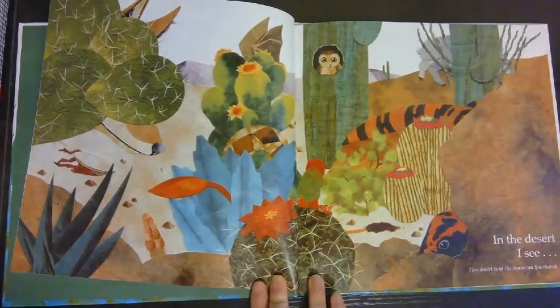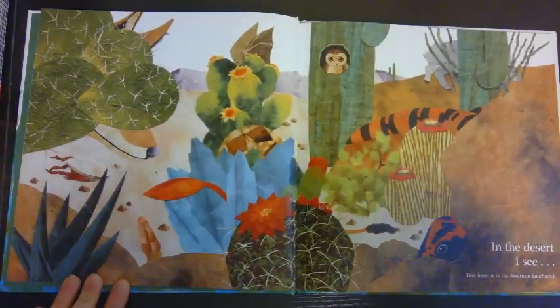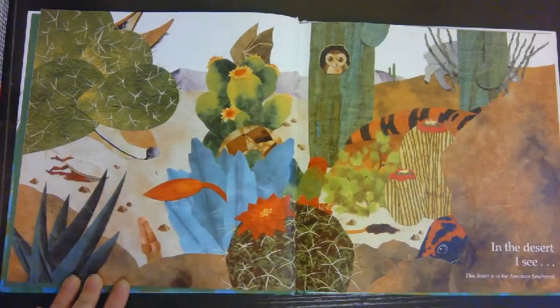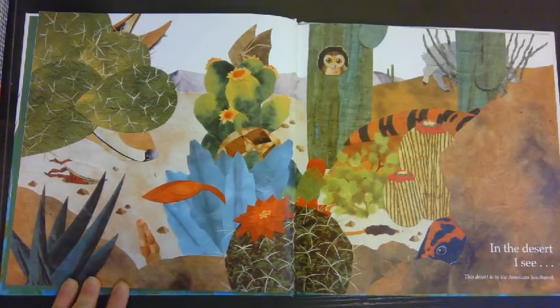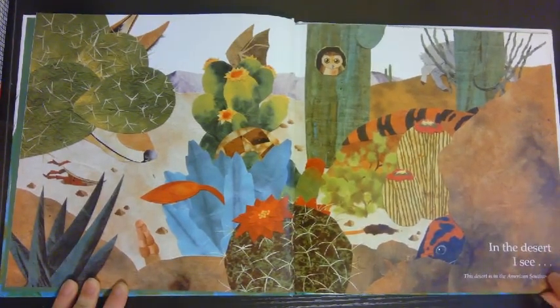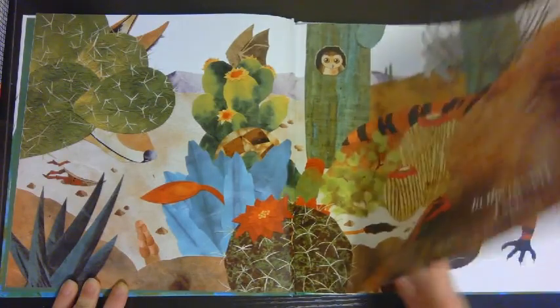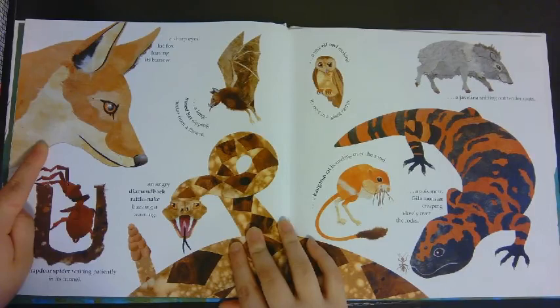So first we travel to the desert. What kinds of animals do you think you might find in the desert? You can make a prediction, or you can look at the picture and see what you might see. It says: in the desert I see a sharp-eyed kit fox leaving its burrow.